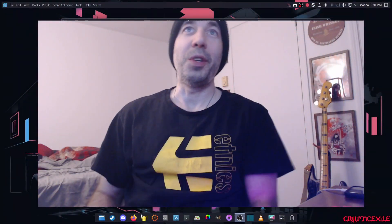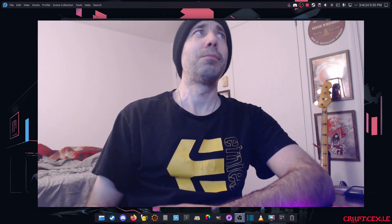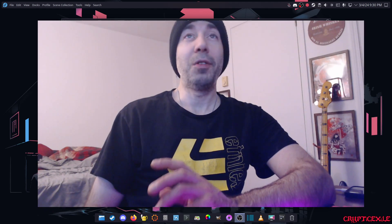Hi, welcome to my video. In this video I just want to talk about — I've been using Fedora 40 for about a few weeks now, maybe even less than that. But this is the longest I've used Wayland with my Nvidia GPU on proprietary drivers.